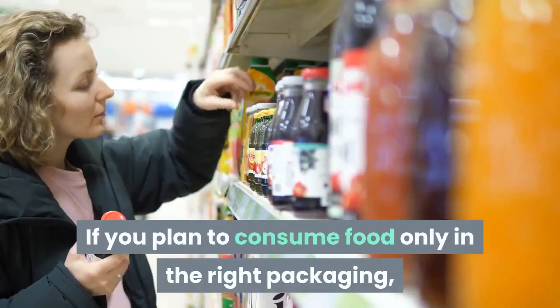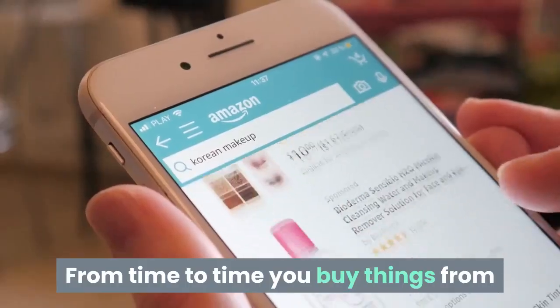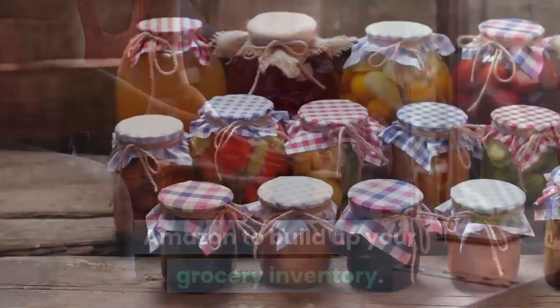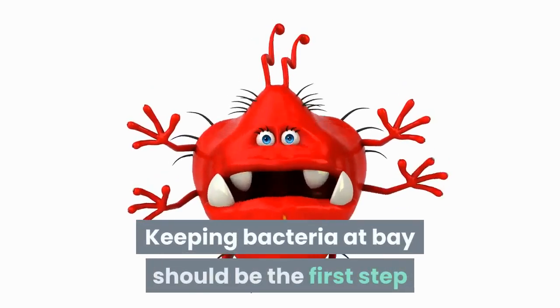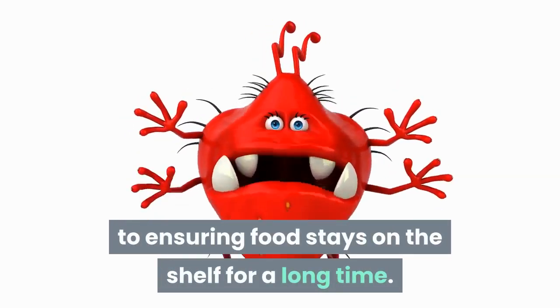If you plan to consume food only in the right packaging, you need to think again. From time to time you buy things from Amazon to build up your grocery inventory. To prepare for the worst and keep your food in top condition, you need the right storage to store food properly. Keeping bacteria at bay should be the first step to ensuring food stays on the shelf for a long time.